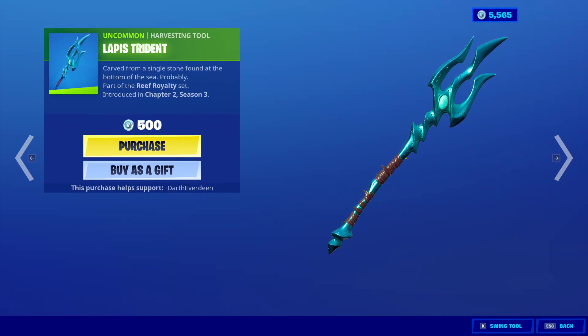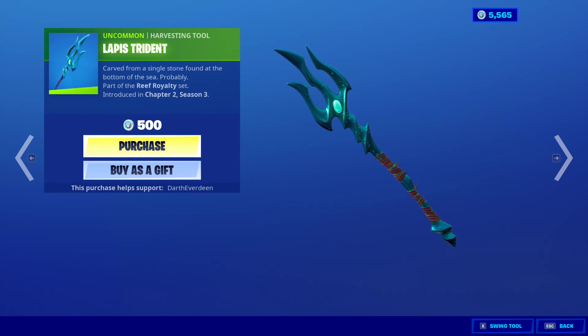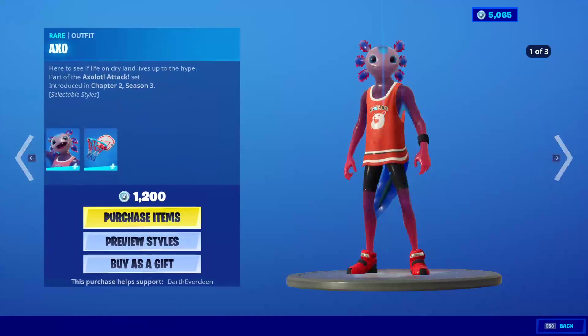And she comes with a Lapis Trident. This is kind of cool — you know we're buying it. It's 500 V-Bucks. It seems like it could be a little bit more than that, maybe a rare. The AXO skin — brand new skin again.